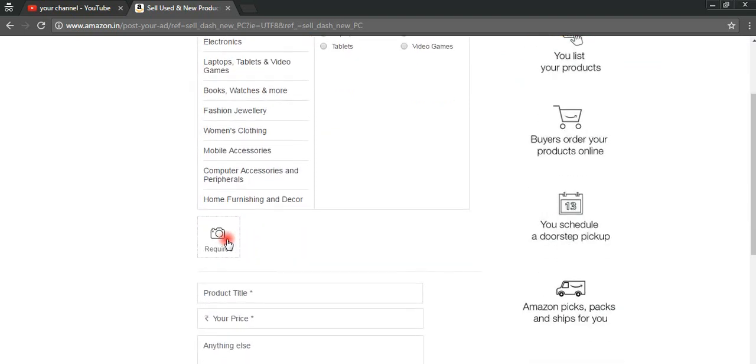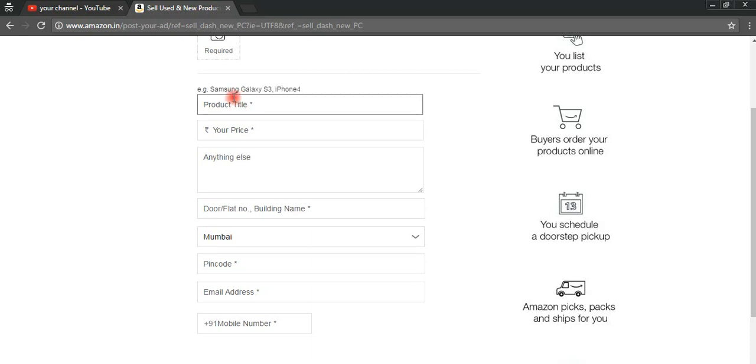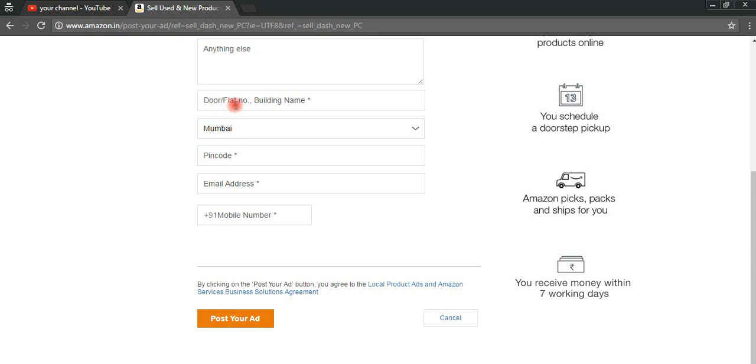You can sell electronics, laptops, books, fashion, jewelry, clothing, mobile accessories, computer accessories, home furniture, and more. You need to upload an image of your product. Then you need to give the name of your product — for example, Samsung Galaxy S3 or iPhone 4. After that, you need to give the price of your product, whatever you think is suitable. You can also give a description of your product, and if you are offering a gift with your product, you can mention that here. You can also mention keywords.